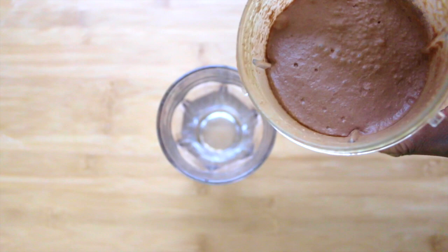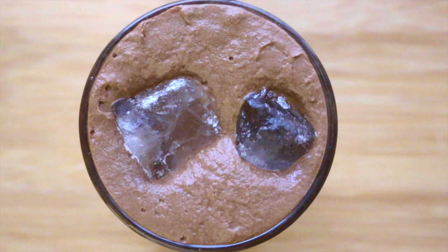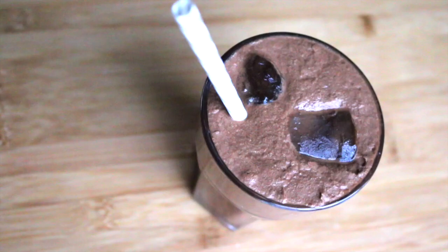It's all whizzed up nicely, and you can add more water if you want it to be a bit thinner. Pour it into a glass, add the ice cubes, and it is the most delicious tasting smoothie that fills me up until lunchtime. Perfection.